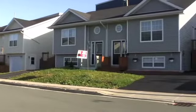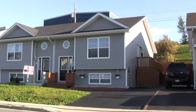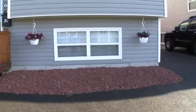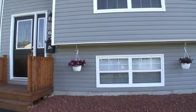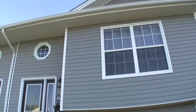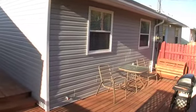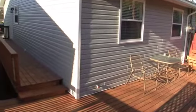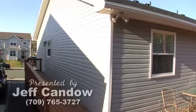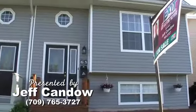Situated at Edison Place, just off Brookfield Road, this lovely semi-detached duplex property makes the perfect starter home. Pride of ownership is obvious, as this home is as neat as a pin and is ready for you to move right in. It features a great rear deck for enjoying the afternoon sun and family barbecues. This home is proudly presented by Jeff Kando of Exit Realty.